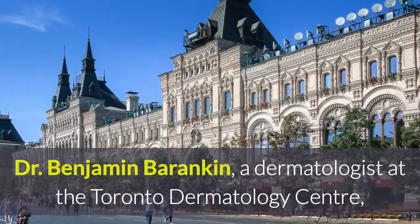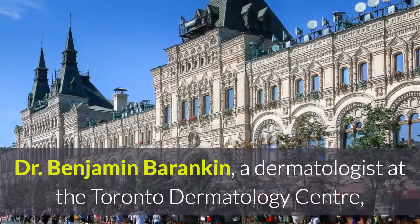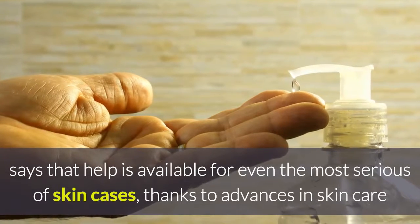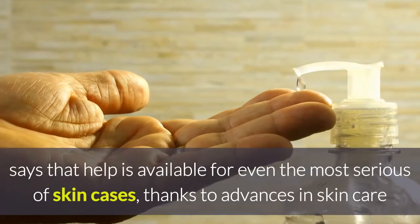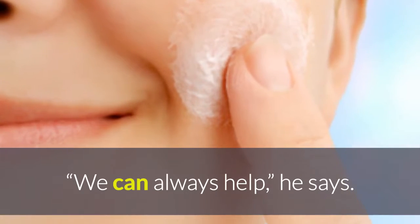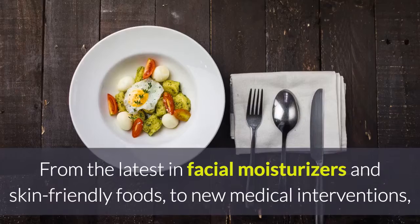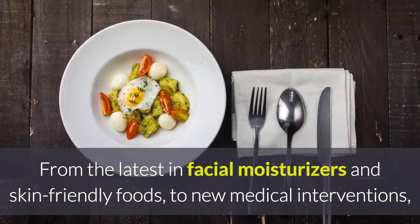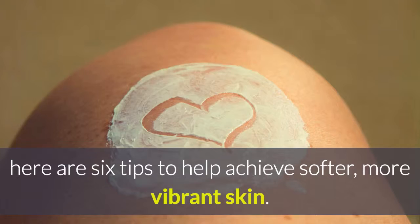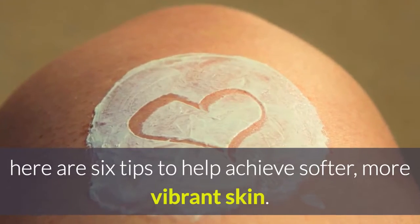Dr. Benjamin Barankin, a dermatologist at the Toronto Dermatology Centre, says that help is available for even the most serious of skin cases. Thanks to advances in skin care and some healthy lifestyle know-how, we can always help. He says we can soften up anybody's skin. From the latest in facial moisturizers and skin-friendly foods to new medical interventions, here are 6 tips to help achieve softer, more vibrant skin.